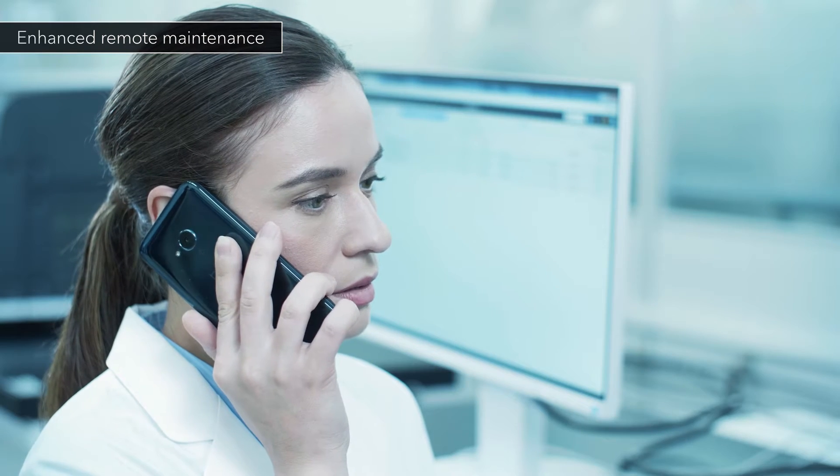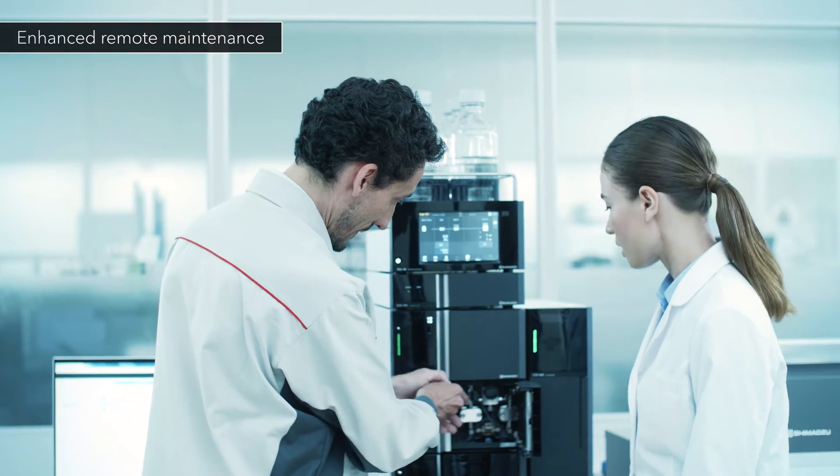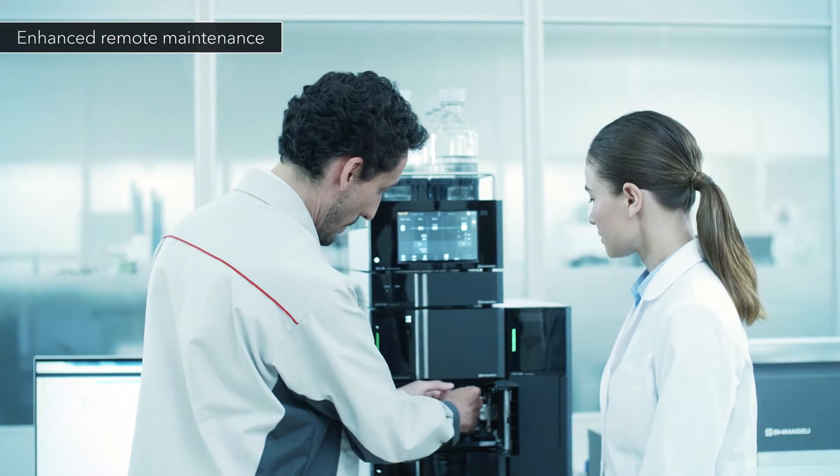In addition, Shimadzu engineers can perform remote checks. This dramatically reduces the total cost of ownership.